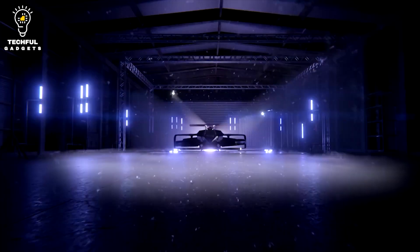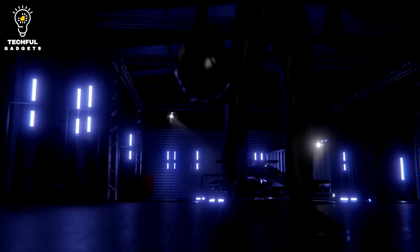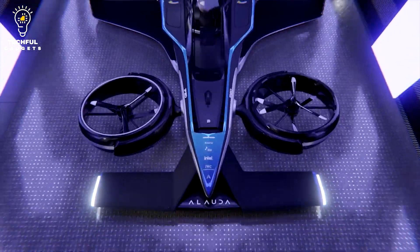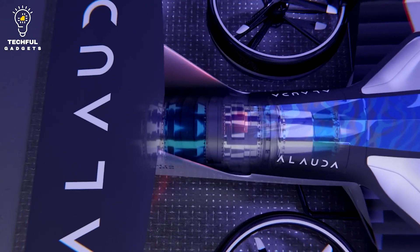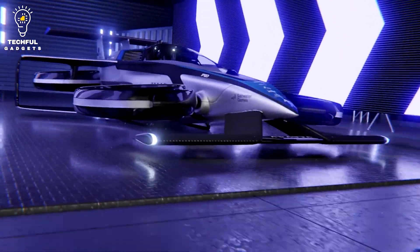Number 3: Allauda Airspeeder. Australian firm Allauda Aeronautics has created the Allauda Airspeeder MC3, an eVTOL electric vertical takeoff and landing flying automobile. It's a single-seat airplane that can travel up to 1,640 feet in the air at 130 km/h. The Airspeeder MC3 is propelled by four electric motors and has a lithium-ion battery pack that allows it to fly for 10–15 minutes.